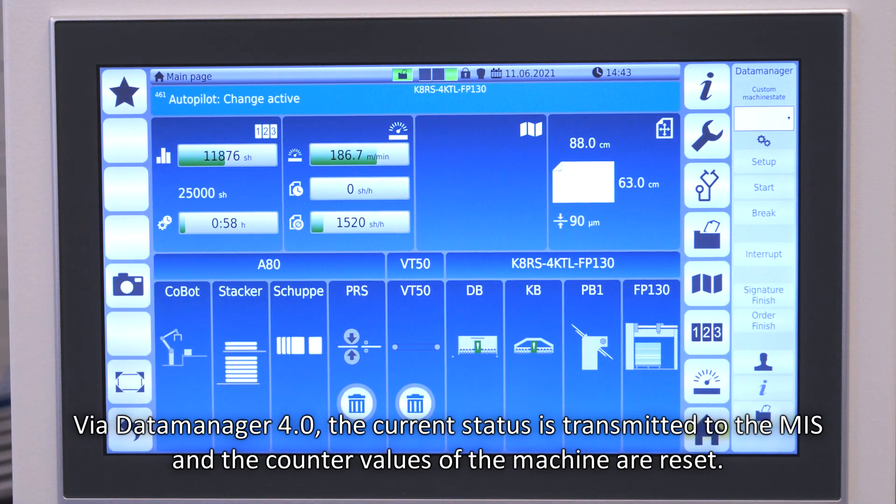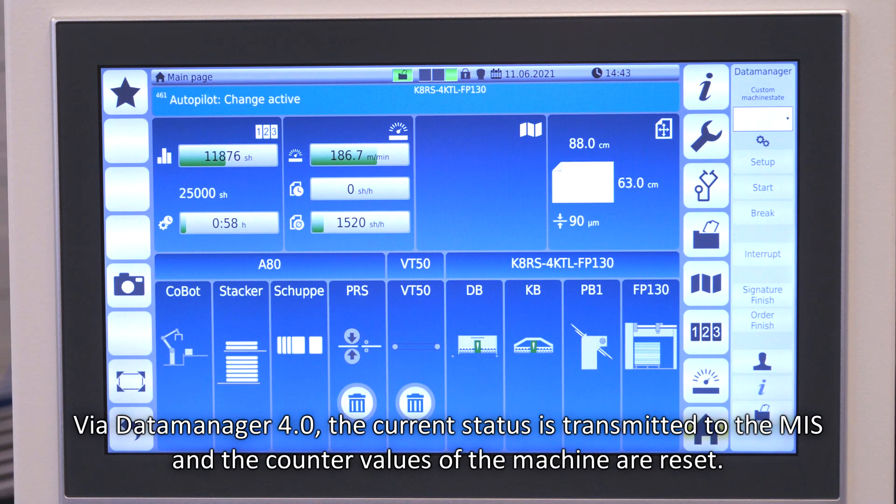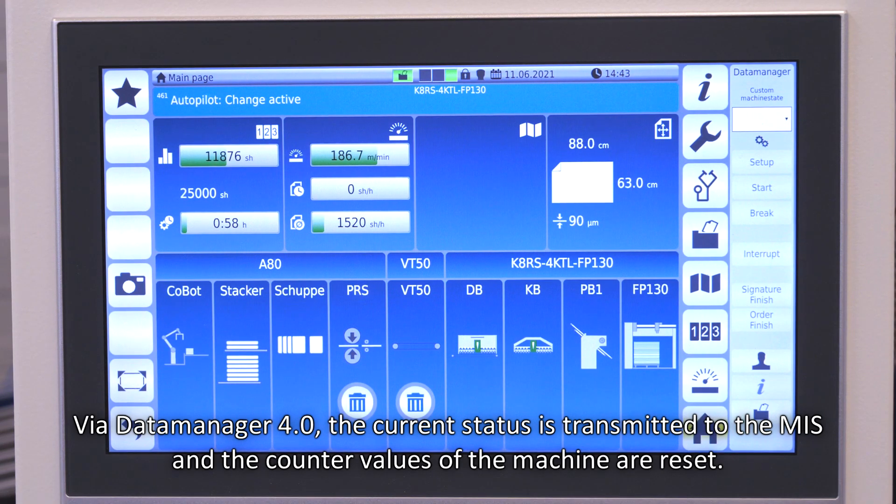Via Data Manager 4.0, the current status is transmitted to the MIS and the counter values of the machine are reset.